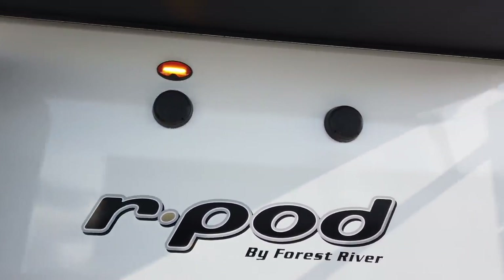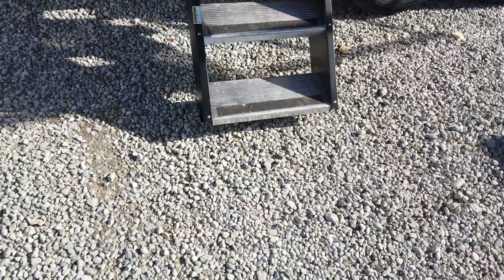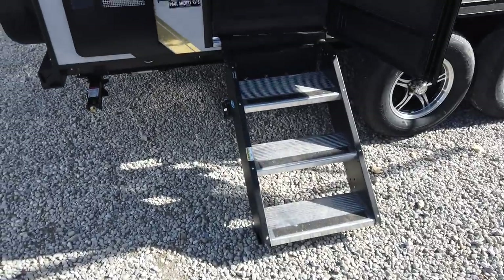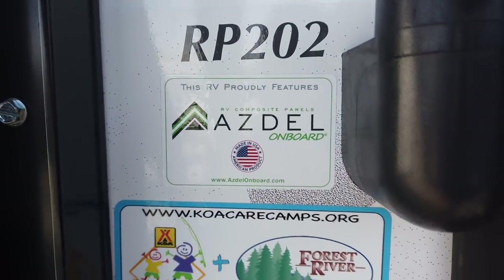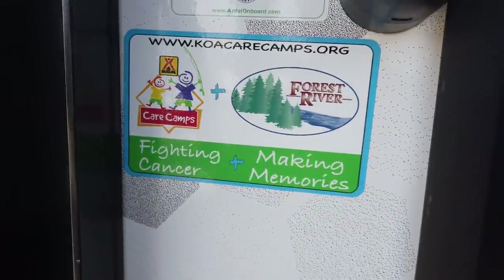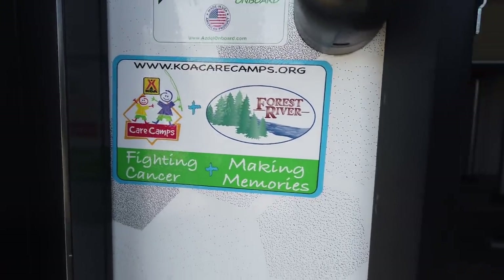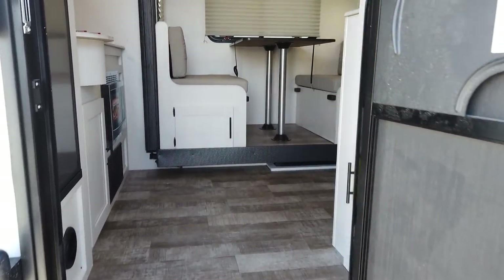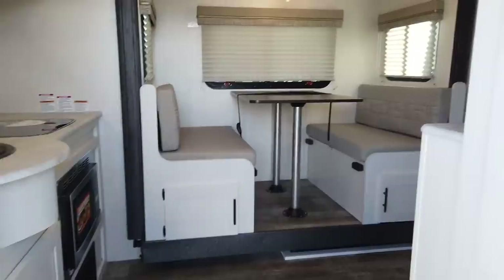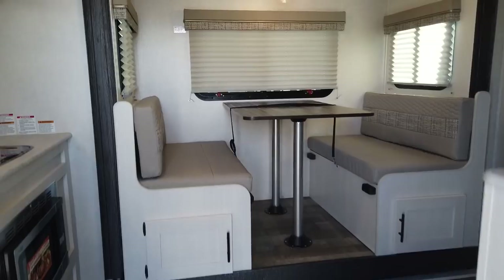Does have two outside speakers for your entertainment — that's going to play off your radio on the inside. The double-axle R-Pod does come with a more secure entry step. This is the R-Pod 202. Asdale is the fiberglass backing. Typically it's a wood product on most fiberglass travel trailers, but R-Pod uses Asdale, which is a composite material — the backer behind the fiberglass. The benefit of that is it's lighter weight, and in comparison to wood, it does not absorb water, which is very beneficial.